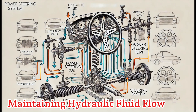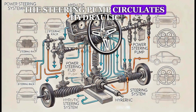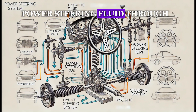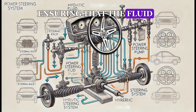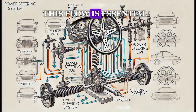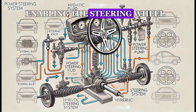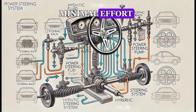Number 2: Maintaining Hydraulic Fluid Flow. The steering pump circulates hydraulic power steering fluid through the system, ensuring that the fluid reaches the steering gear or rack and pinion. This flow is essential for delivering the pressure needed to assist in steering, enabling the steering wheel to turn smoothly with minimal effort.